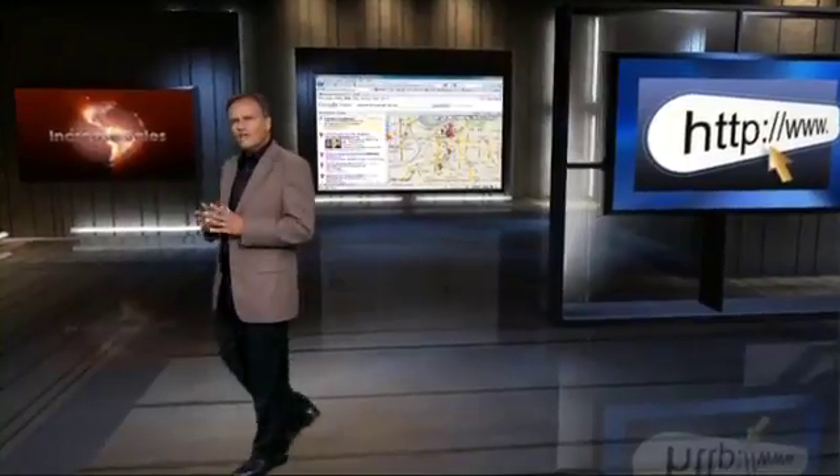That's prime virtual real estate. Our free step-by-step video tutorial reveals how to easily and quickly get your business listed in Google Places and get your share of the thousands of local internet shoppers looking for products and services in your area.